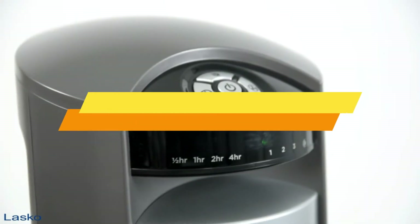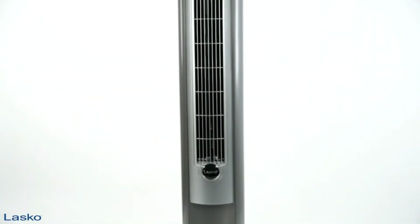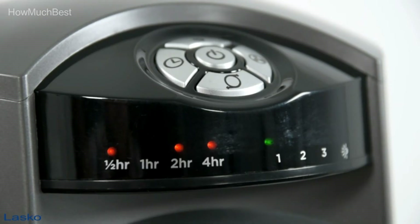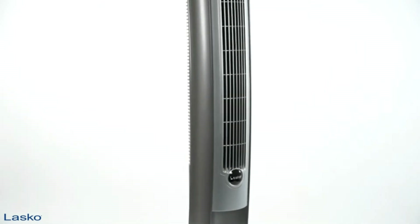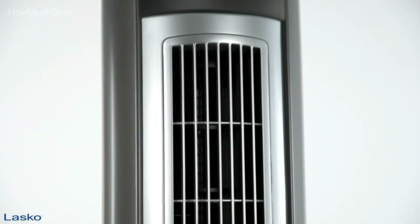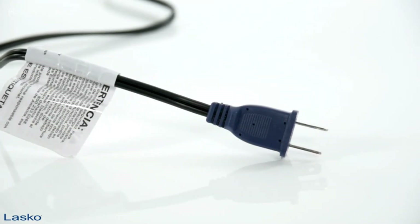In this video, we are going to show you the top 5 best tower fans in the marketplace. We have selected them based on their quality, performance, and price. We've done sufficient research to find them. If you are trying to find out which tower fan is the best, here is the video for you. Stay with the video till the end. Check the description for links to find out the price of the items included in this video.